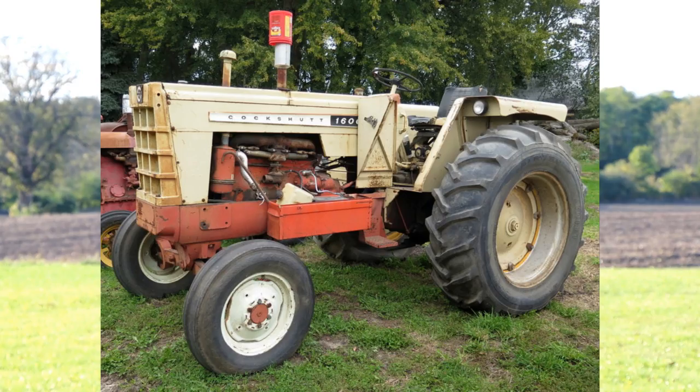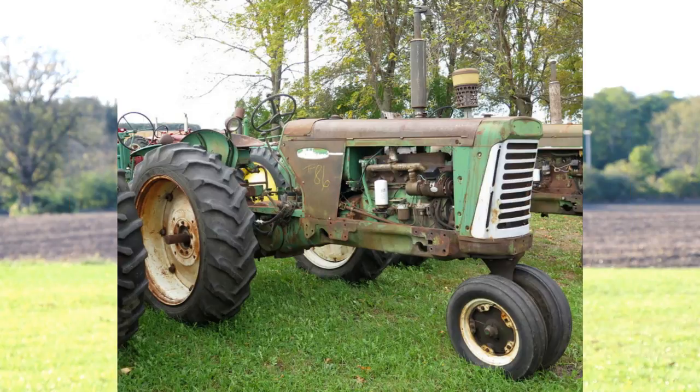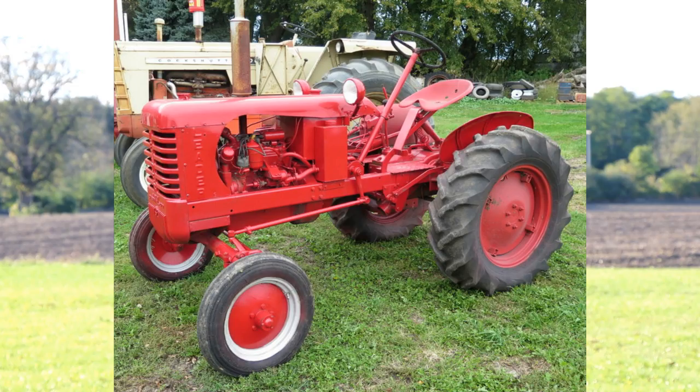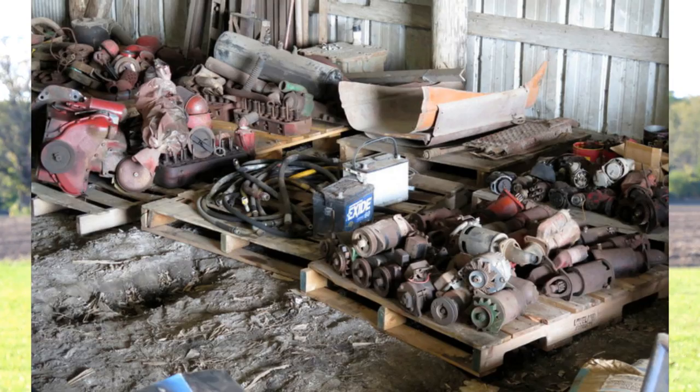It's 140 miles away. There are over 80 tractors of all different kinds of brands — IH, Farmall, Oliver, White, John Deere, Minneapolis Moline, Ford, Cockshutt. It's all represented there, plus there's parts and equipment to support those tractors.